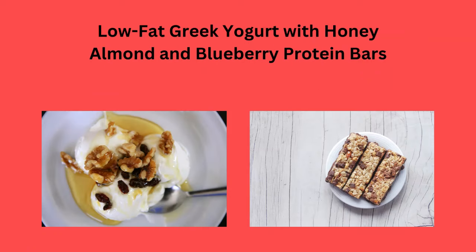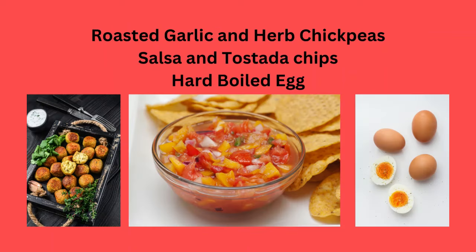Low-fat Greek yogurt with honey, almond and blueberry protein bars, roasted garlic and herb chickpeas, salsa and tostada chips, or hard-boiled eggs.